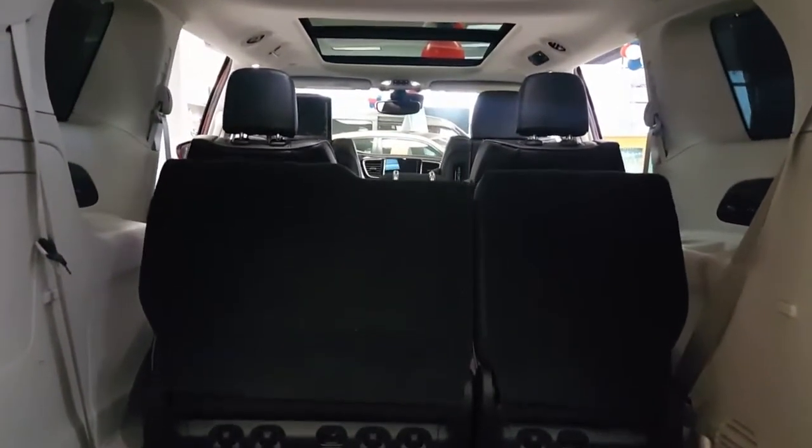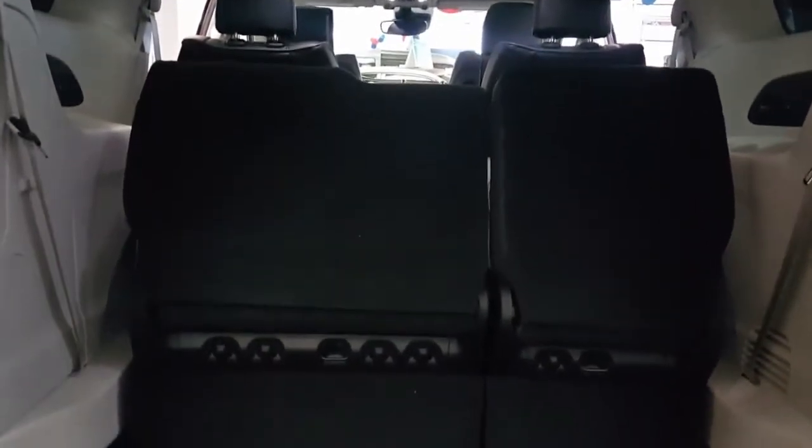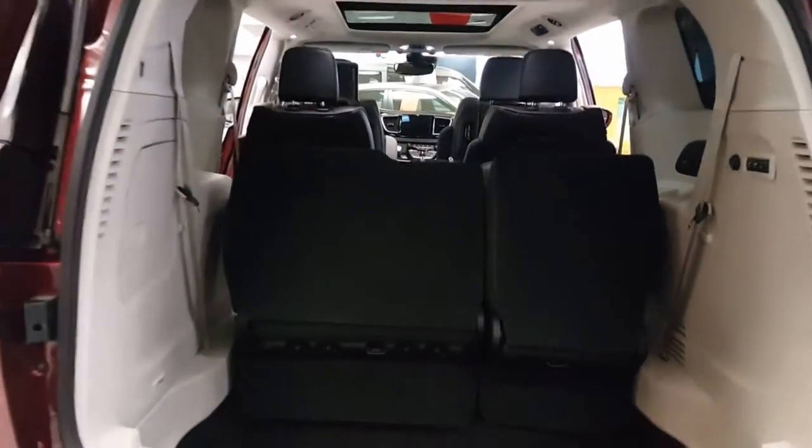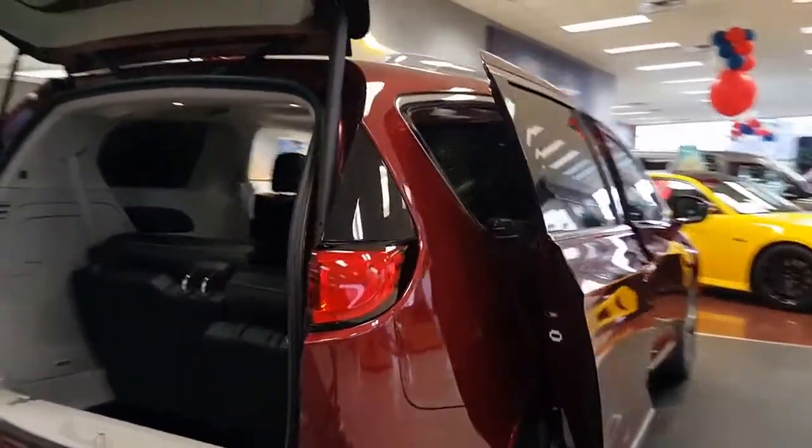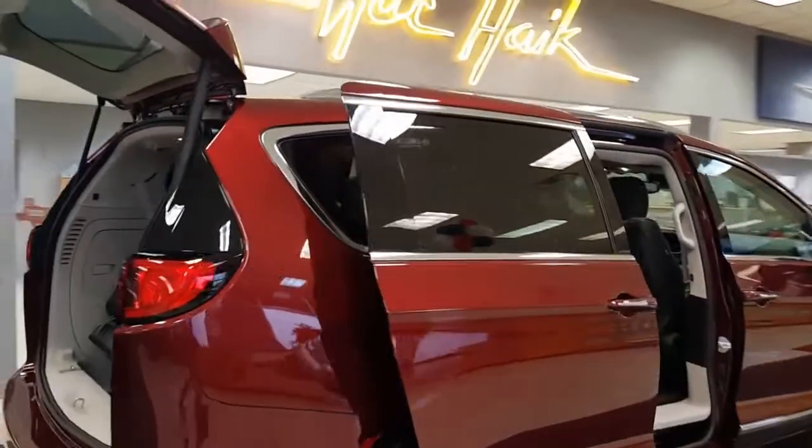You've got the Stow 'n Vac, which is an onboard vacuum cleaner, so you can clean her all up after a nice road trip. There are 360-degree cameras all the way around, so when you're parking it makes it nice and easy. Let's go ahead and close her up so you can take a look at what she looks like.